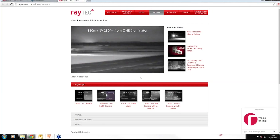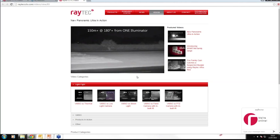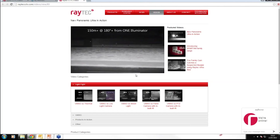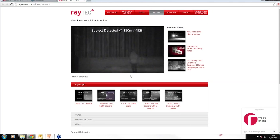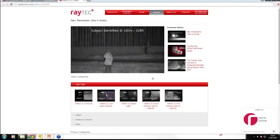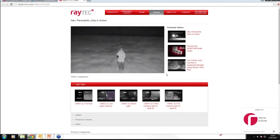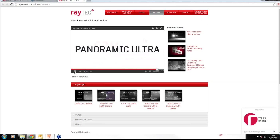This fantastic image shows almost 500 feet at 180 degrees from a single illuminator. In this video clip, Panoramic Ultra is in action on an airfield — incredibly dark, no light assistance from streetlights — covering exceptionally long distances up to 500 feet at angles up to 180 degrees. The pictures are absolutely outstanding. You can even see the code signs on the aircraft. Detecting a person at 150 meters, 500 feet away, with no overexposure, no hot spots in the image whatsoever.